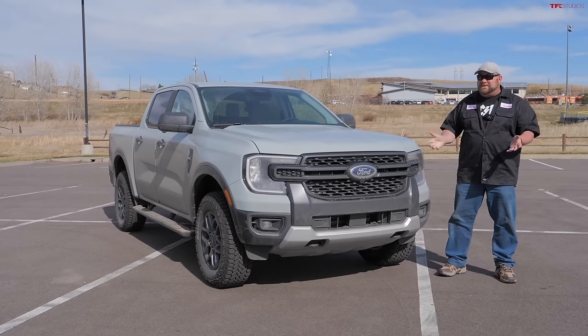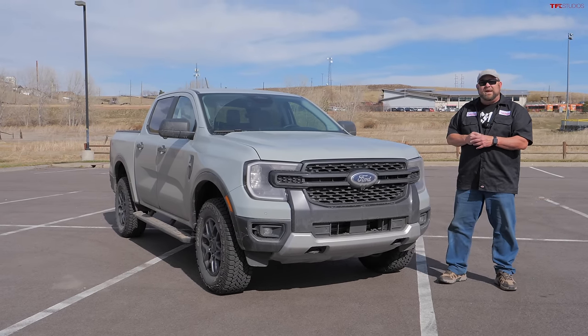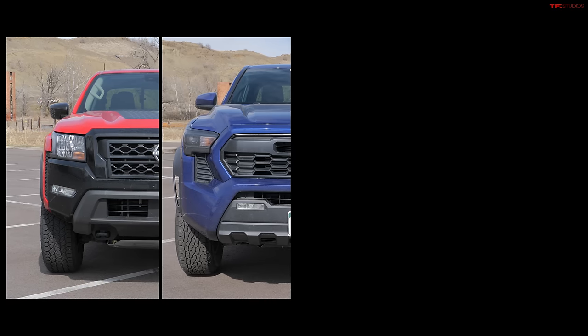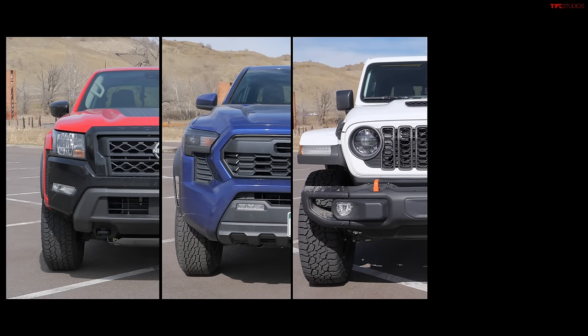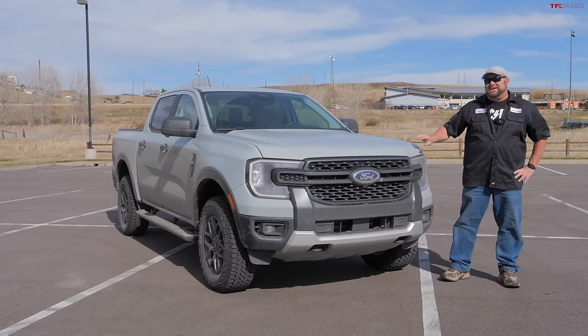The vehicles we're covering are the brand new Ford Ranger, the Nissan Frontier, the Toyota Tacoma, the Jeep Gladiator, and the Chevy Colorado. But let's start with the Nissan.